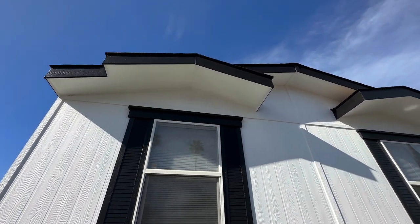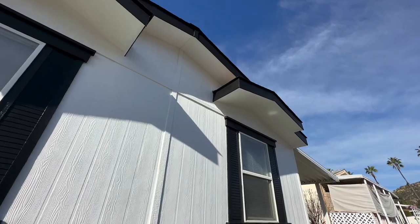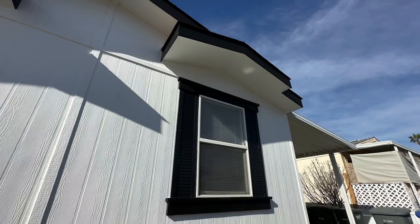This is not a new manufactured home — it's been completely refurbished. It looks new, but it is in fact a pre-owned home.